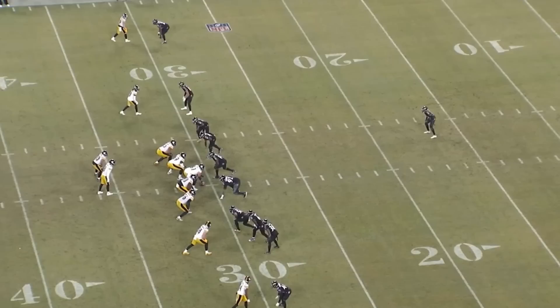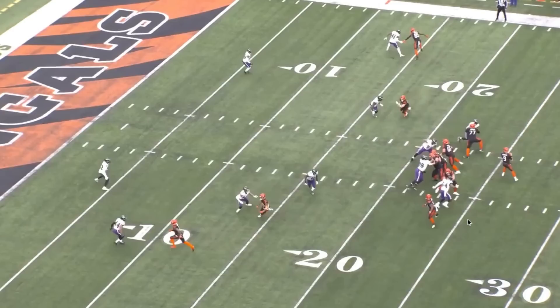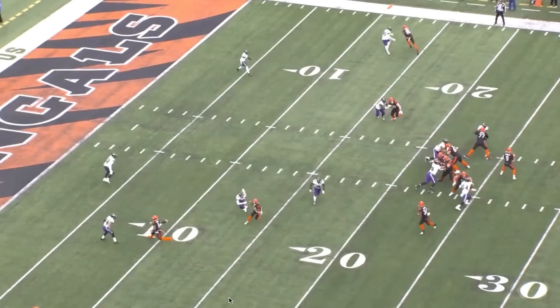There are a couple of haters out there who would tell you he can't do anything. Here's another man coverage rep vs. Boyd, very similar to the rep vs. Sims I showed earlier. Boyd breaks outside and then snaps around and works back inside. To hear some people talk about Hamilton, you'd expect him to go flying out of the picture because he can't adjust. But instead he's sticking right with Boyd — his footwork looks the exact same, he's running this route for Boyd, turns just as quickly as Boyd does, and is able to lock this up.